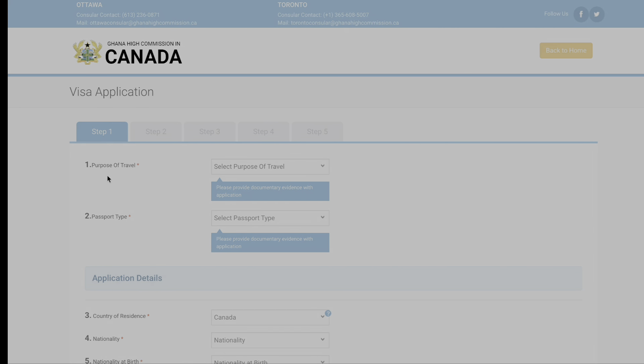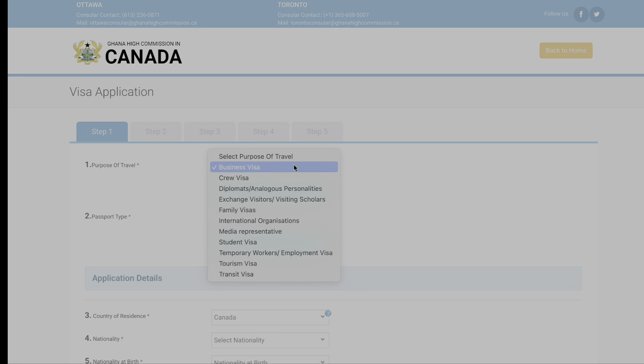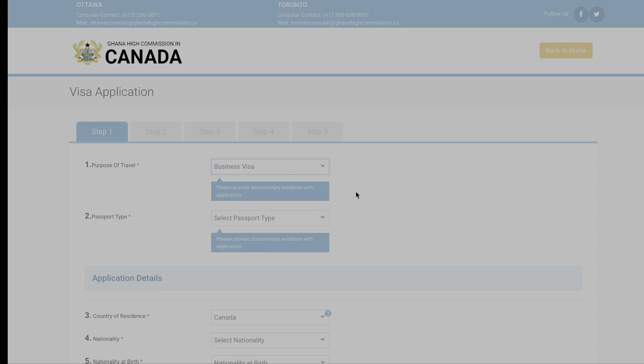It brings us to step one: purpose of travel. I'll just select business — you have different options: business, crew, diplomats, families, et cetera. Let's click business travel.